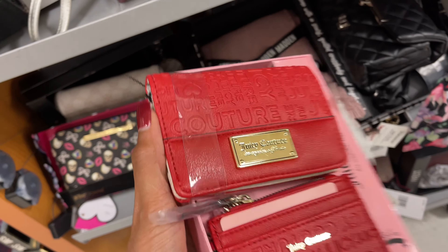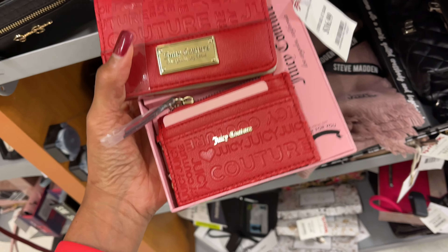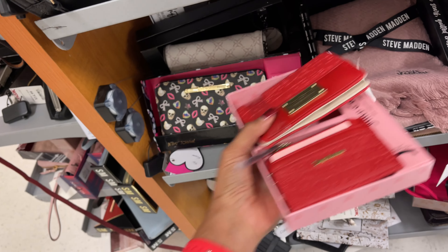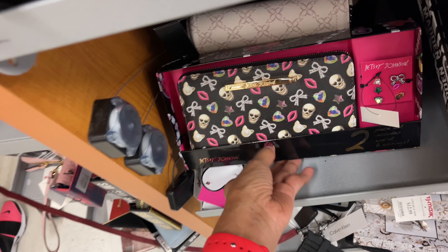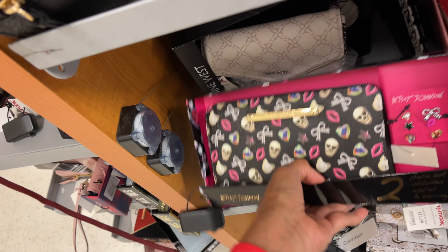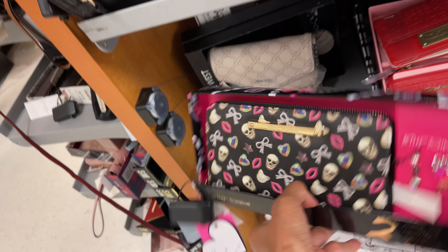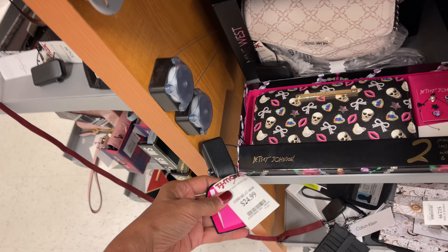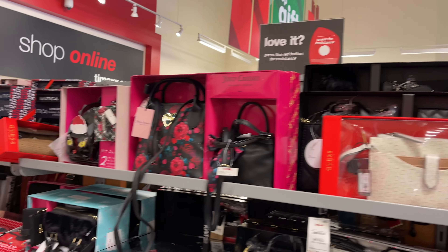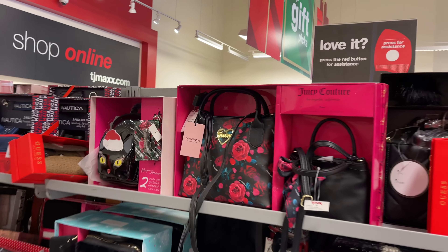Juicy Couture wallet and card case for $17. Look at this — Betsy Johnson wallet with some earrings, a beautiful set, love the box too. Let's see the price: $25. Over here we have a lot of gift sets — I see a Juicy Couture mommy and me bag for $40.